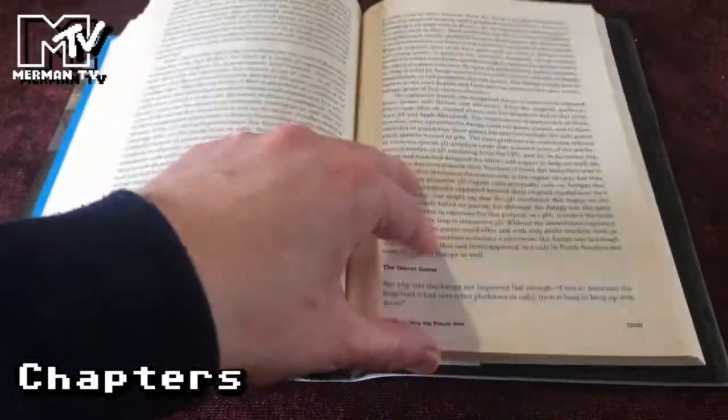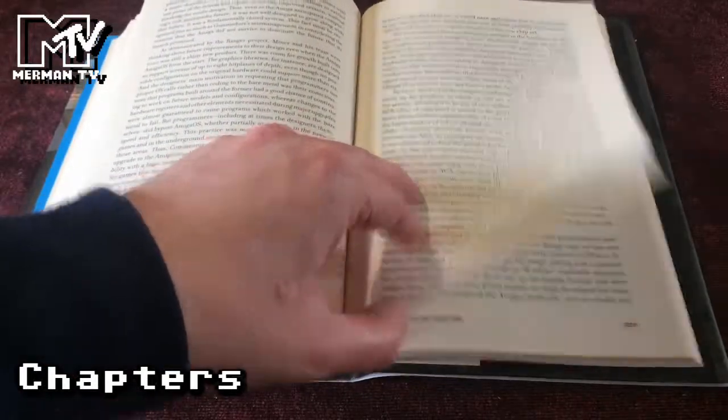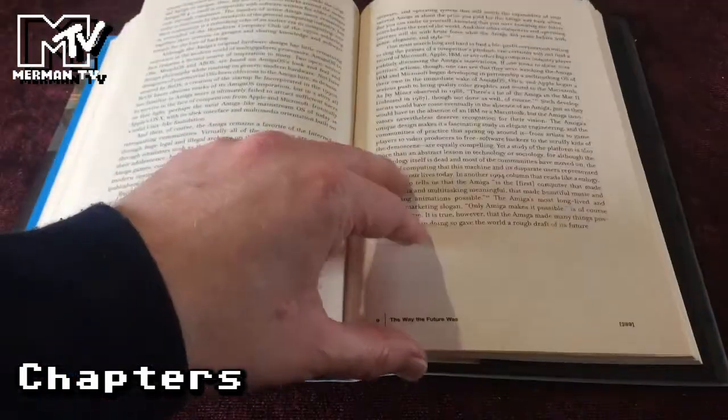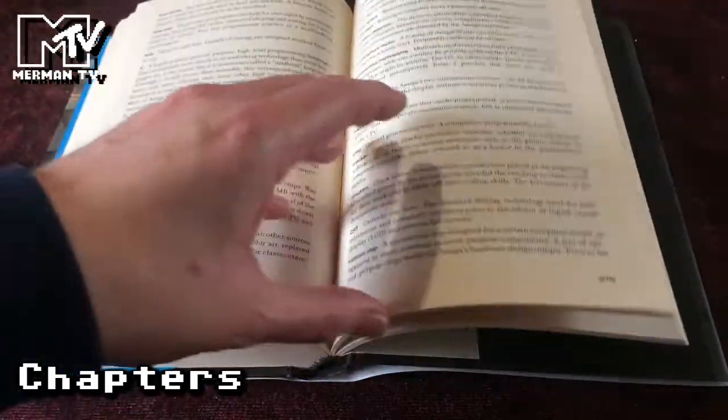The final chapter, 'The Way the Future Was,' looks at how unfortunately Commodore did not make the best of the Amiga, including attempts to update the hardware with the AGA machines, and ultimately the bankruptcy of Commodore.